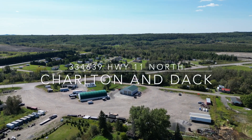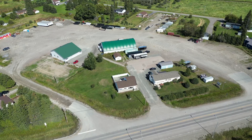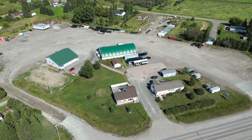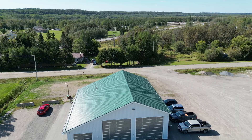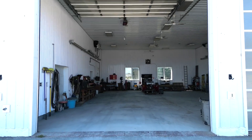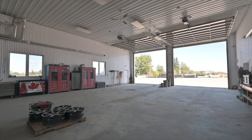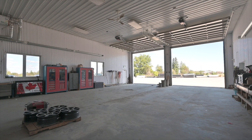Known locally as Nye Chuck's Yard for over 50 years, this 4.5-acre prime commercial property is just one minute north of Georgia Pacific's Englehart facility on Highway 11 North. The incredible 60x60 shop was constructed in 2016 and has three bays, each with motorized roll-up doors.